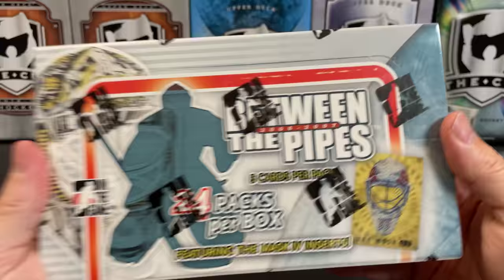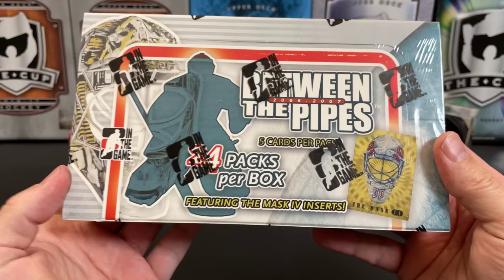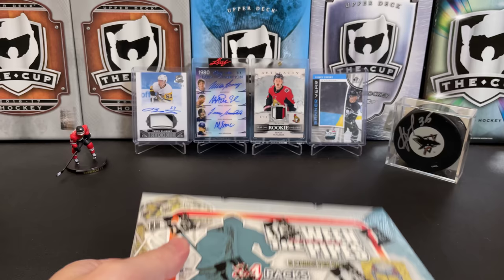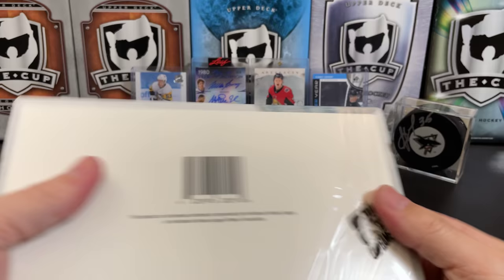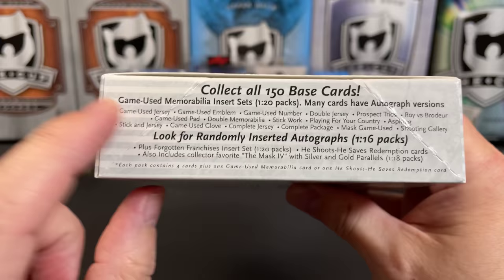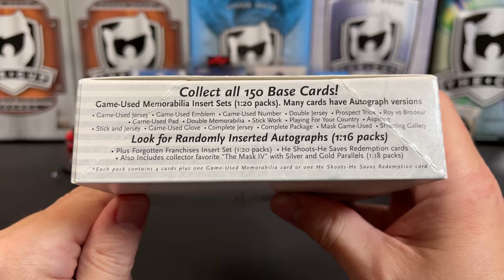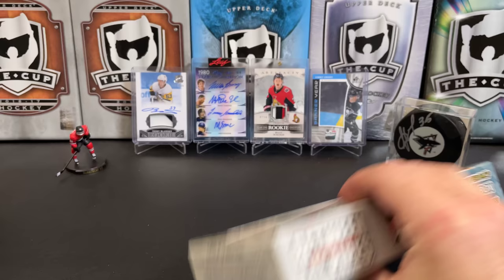It's a great day for hockey cards and today we're going to take a look at some In The Game product: 2006-2007 Between the Pipes. We're going to get five cards per pack, 24 packs per box. The mask inserts are really cool — lots of people were looking to collect those back when these sets used to come out. Game-used memorabilia is one in 20 packs, so with 24 packs we should get at least one. Autographs are one in 16, so quote-unquote guaranteed one — maybe we'll pull two. The mask card is one in 18 packs.